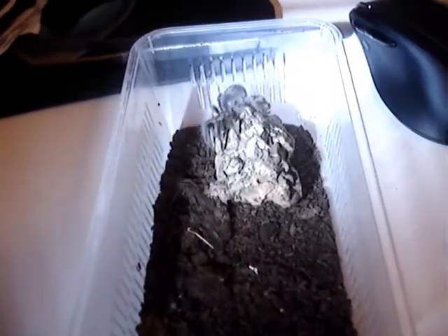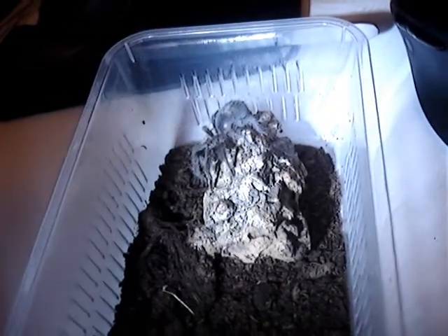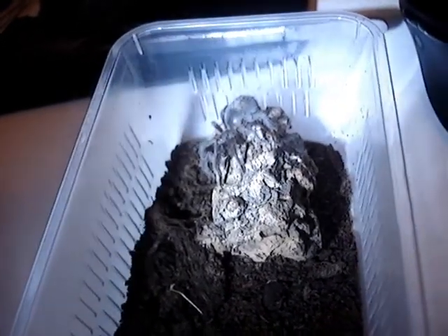It's a really nice tarantula, really, really nice. It's in pre-molt at the moment — it didn't eat the last roach that I gave it, which is unusual, as it's usually a very, very hungry eater. So I shall do an update video when it sheds.